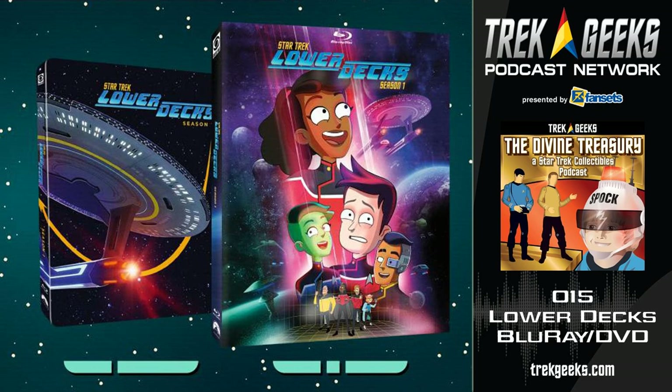Hello everyone and welcome to a special supplementary edition of the Divine Treasury. We're calling this the Level Three Diagnostic, where we're going to start looking into different products and doing reviews on them. For our first episode, we have Kyle Hediniak from Trek News joining us, and we're going to review the Lower Decks Blu-ray release.